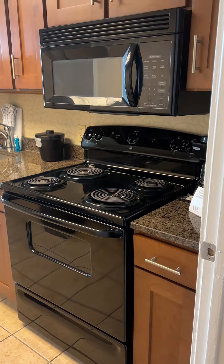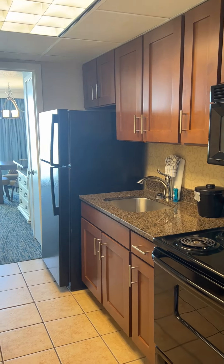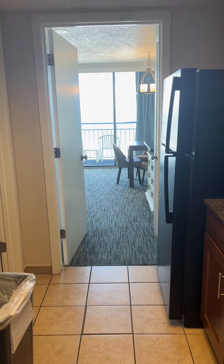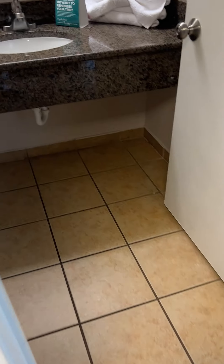The full kitchen here — you've got a full stove, oven, microwave, granite countertops, tile floors. Everything is stocked in here: plates, glasses, all you need for four to six people.